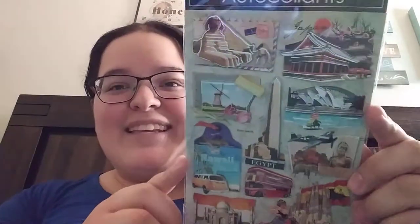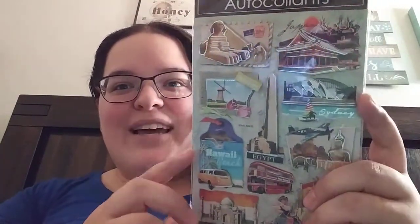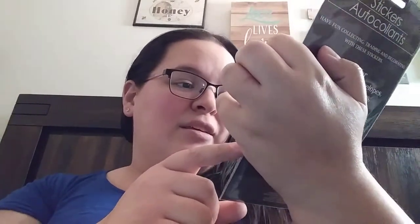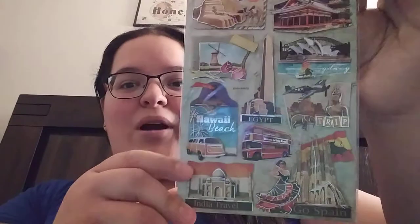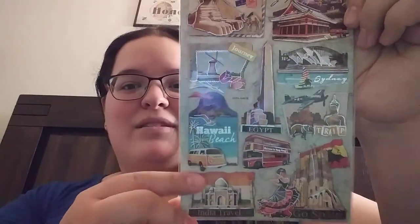Next set in here — wow, these are so neat, really cool. Look at these stickers, you guys! You've got the Sphinx there, so it's like Egypt, there's Japan, and that's like Holland, Sydney. So many. That's so cool, I love them. These travel stickers — Hawaii! I love the double bug there. These are absolutely gorgeous, you guys.